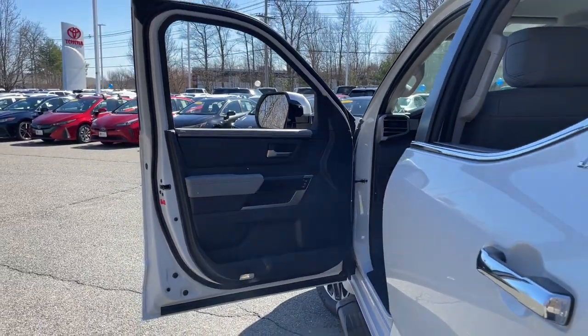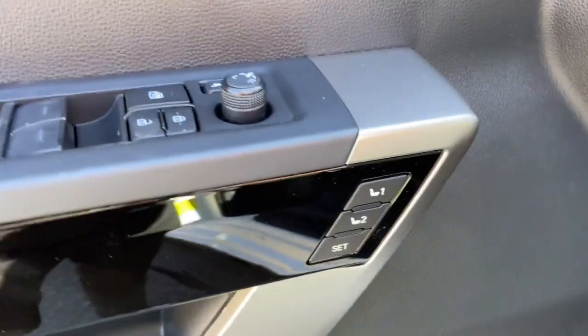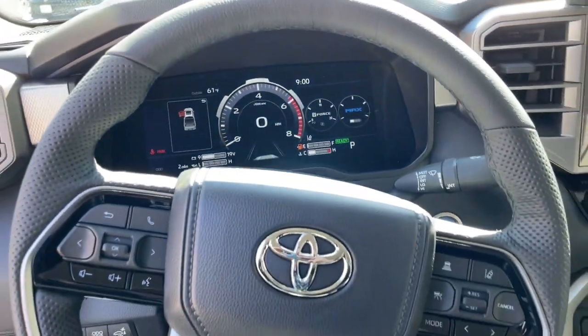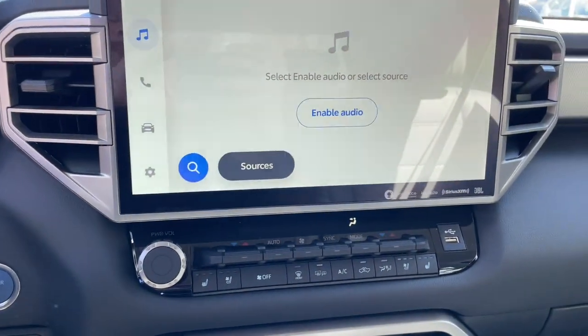These are just some of the great options this vehicle comes with: heated steering wheel, Apple CarPlay and/or Android Auto, wireless charging station, panoramic roof, navigation system, keyless entry, backup camera, heated mirrors, fog lamps, and power passenger seat.